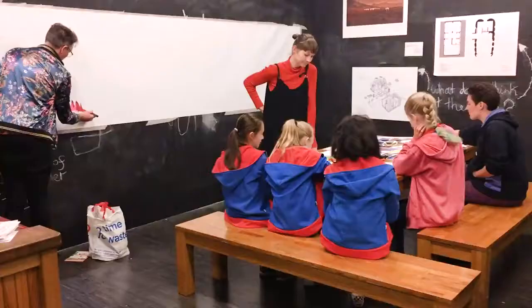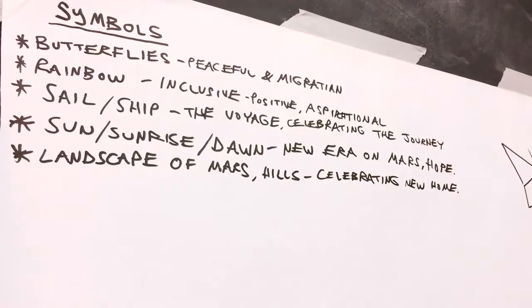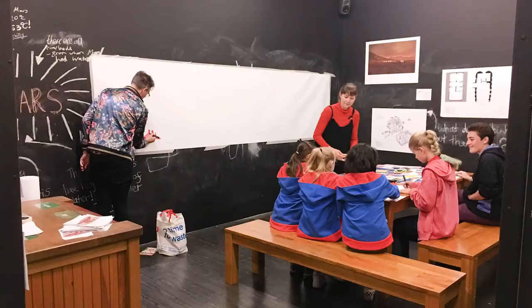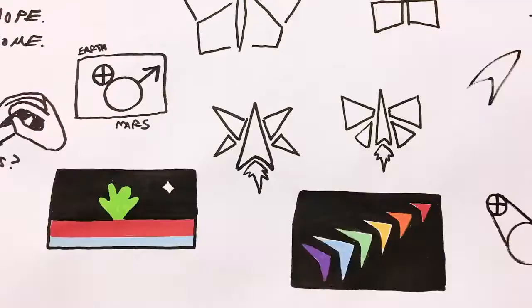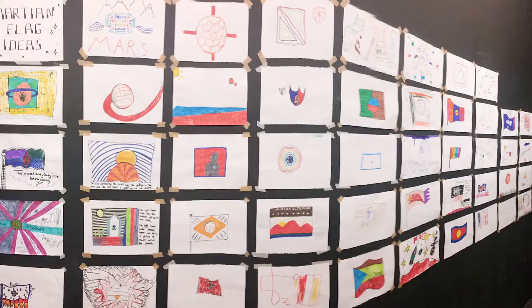What does it mean to move to Mars? What would that mean for people, for humanity? Should we be taking our history and our culture with us, or would we be starting an entirely new culture? Space travel represents a hopeful endeavour. It's forward looking, looking to the future.